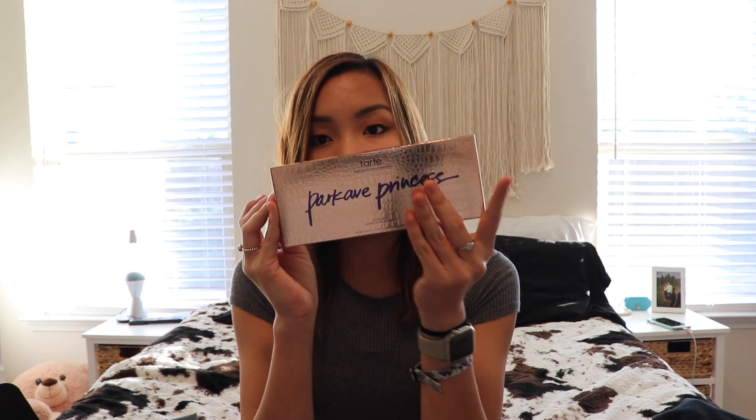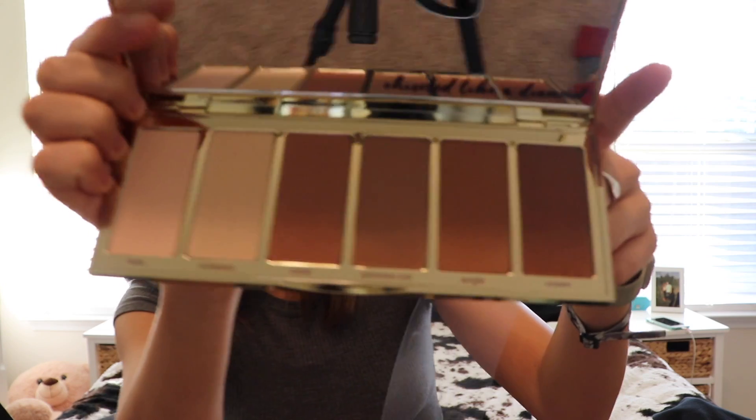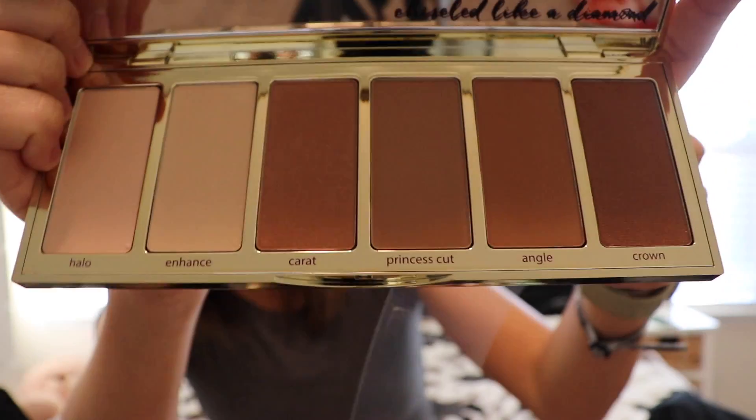The last thing — which is probably what I'm most excited for — is this Tarte Park Avenue Princess palette. Here's the box, and it retails for $45. I'm really excited to try this; I love Tarte products. This thing is so pretty. I'm glad I got this instead of the Too Faced one that other people were getting. I think it smells chocolatey — those are the colors. I'm so excited to try this.